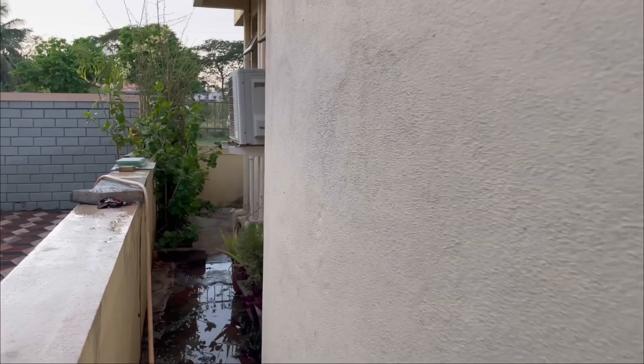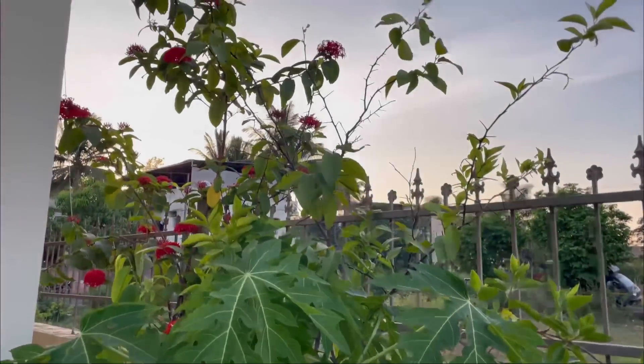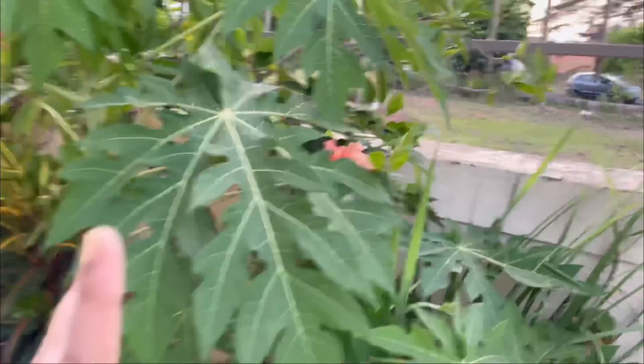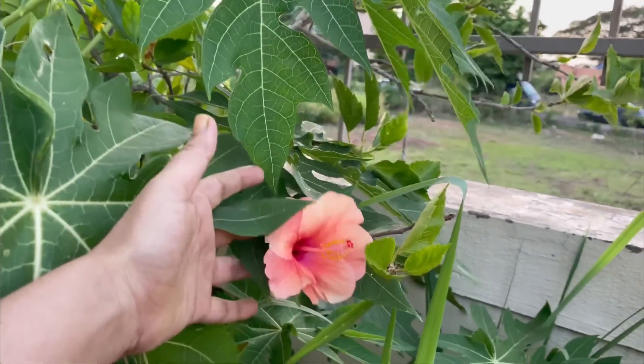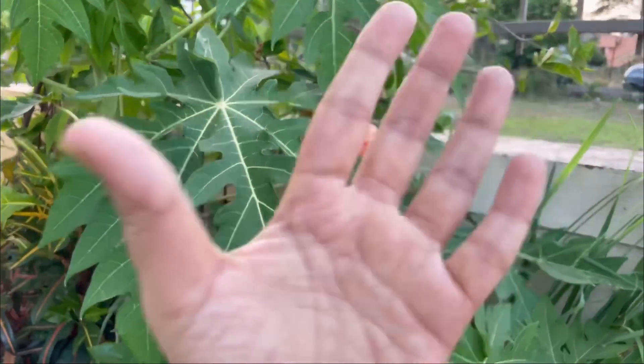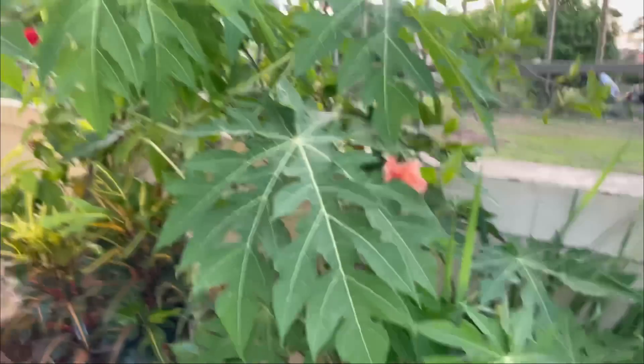Now let's go to the other side. Here we have a small section, we have two different colors — one color is a light violet type, so it's very nice.